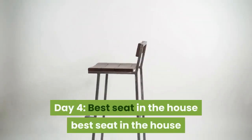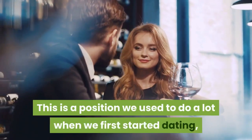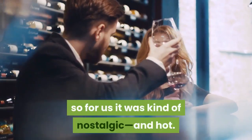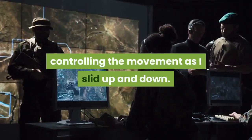Day 4: Best Seat in the House. This is a position we used to do a lot when we first started dating, so for us it was kind of nostalgic, and hot. With Jack sitting in a chair, I simply backed up onto him, controlling the movement as I slid up and down.